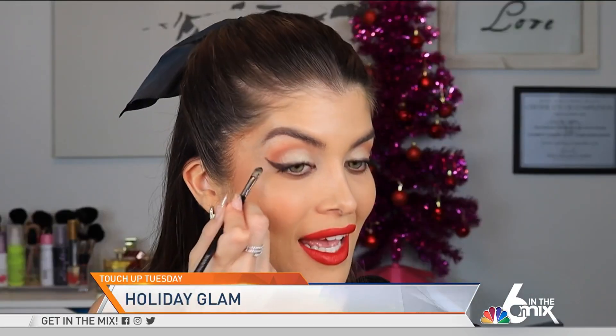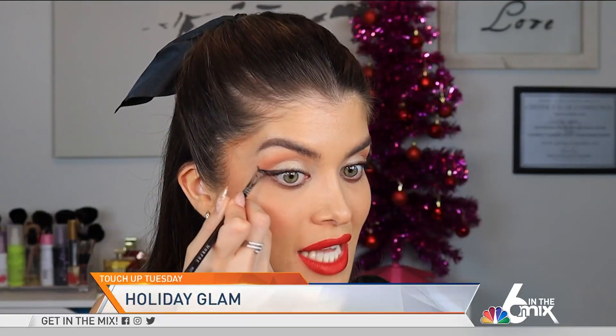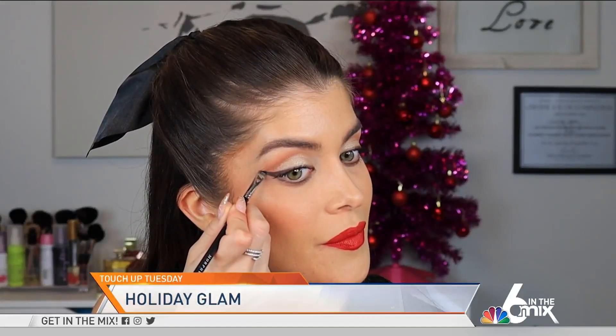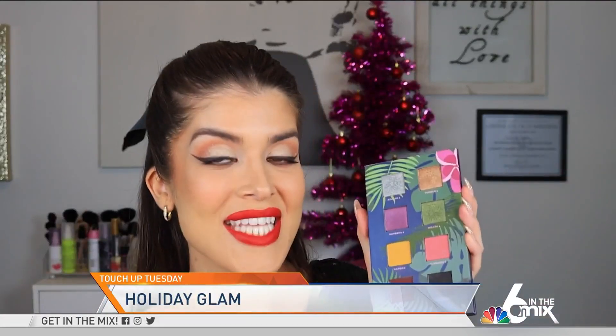This is a super simple, easy, and attainable daytime holiday look — but let's transform it into nighttime. Now we can use a real liquid eyeliner or a gel eyeliner in black to make it a little more glam. What's great is that you already have the eyeliner shaped out with the shadow, so it's a lot easier to apply. It already looks more glam just with that change of eyeliner.